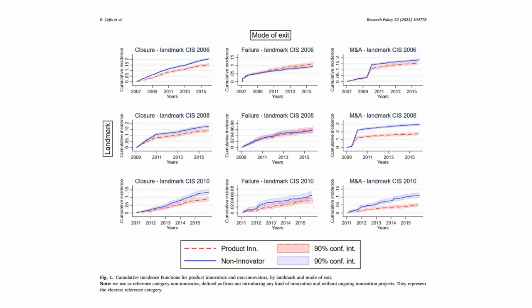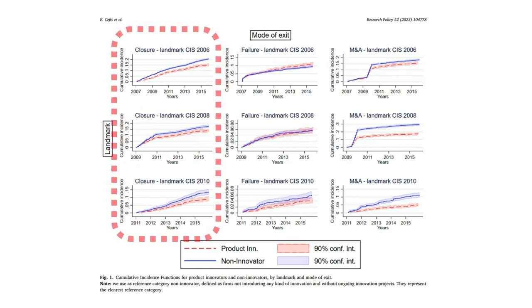Figure 1 shows some of our main results. This figure shows the cumulative incidence functions, or CIFs, in a 3×3 matrix. The top row is for CIS2006, the middle row for CIS2008, and the bottom row for CIS2010. The first column corresponds to the exit route of closure, the second to failure, and the third to M&A. In the first column, we see that product innovators have lower chances of closing compared to non-innovators, and these differences are statistically significant and increasing over time.